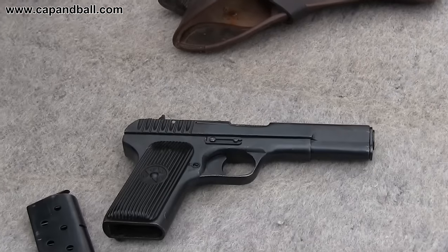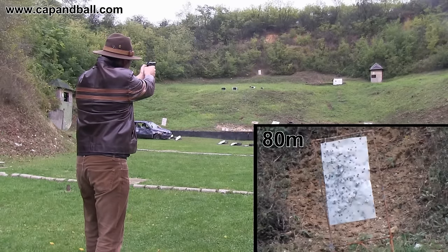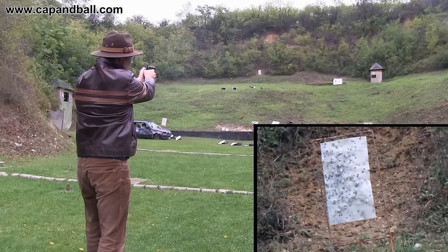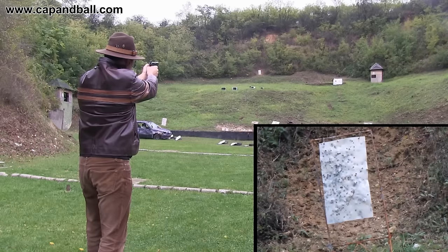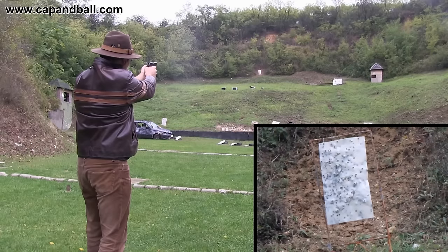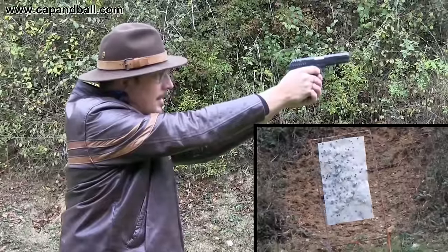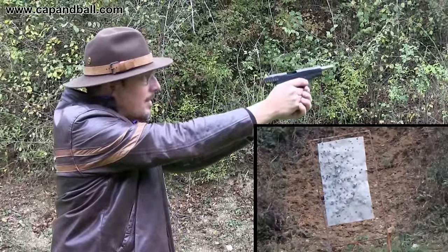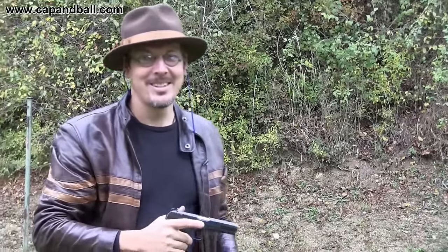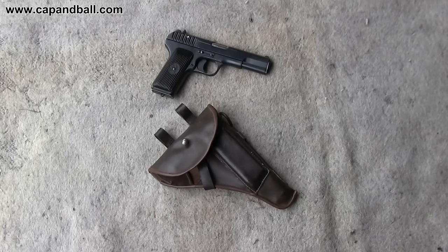Pistols are designed for close combat, usually not more than 5 to 8 meters, but as I like living on the edge I decided to try this little beast at 80 meters. I'm pretty sure that the TT pistol and the bullets are accurate enough at this distance, but the tiny sights make it difficult to place the shots on the metal plate. Two out of five was good enough for me, and the misses were also close.